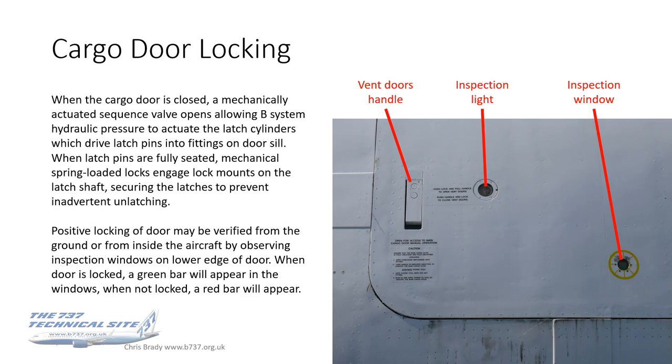The system works usually using the B-system hydraulics. There's a mechanically actuated sequence valve, and it uses B-system pressure to activate the latch cylinders, driving latch pins into fittings along the bottom of the door sill. When those pins are fully seated, the mechanical spring-loaded locks engage lock mounts on the shaft, securing those latches to prevent inadvertent unlatching. It's certainly designed to be a pretty fail-safe design, so it does make you wonder how these incidents happen. My theory is that the door isn't locked correctly in the first place, but we'll have to wait for the final report.